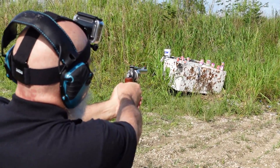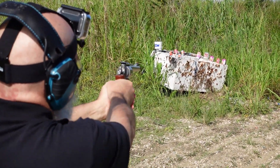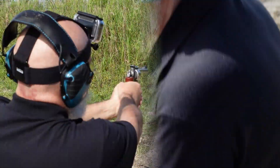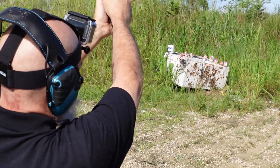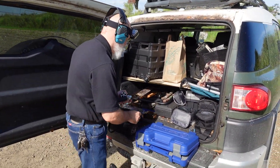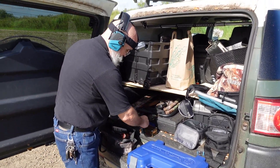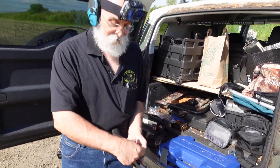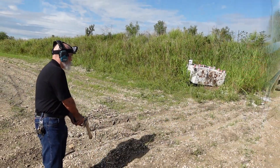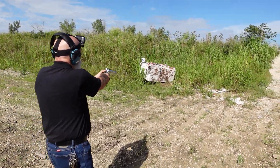Didn't miss it that time. Got a lot of boot to it. Now for the real beast — the 500 Smith and Wesson. Mercifully this thing only holds five rounds, which is actually a good thing because I don't really want to shoot it six times. This thing's a beast. I flinched.